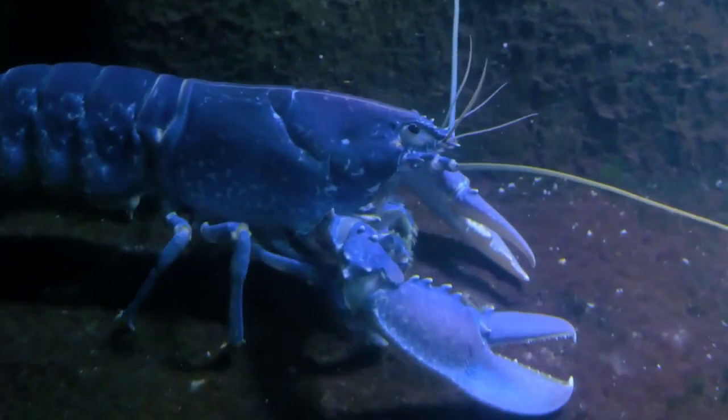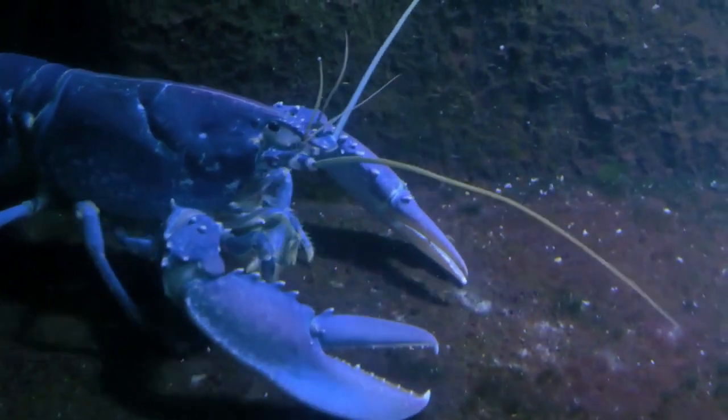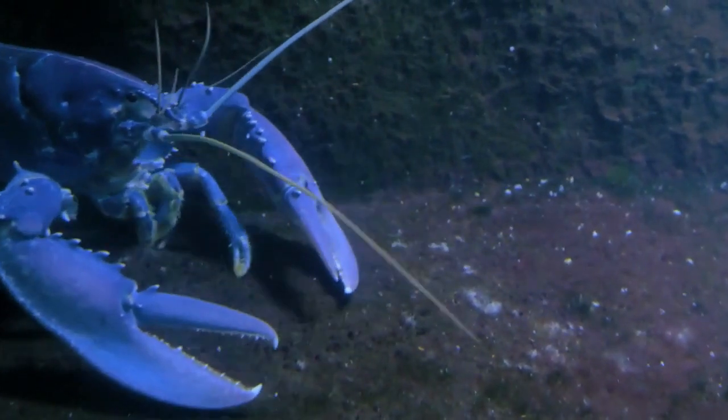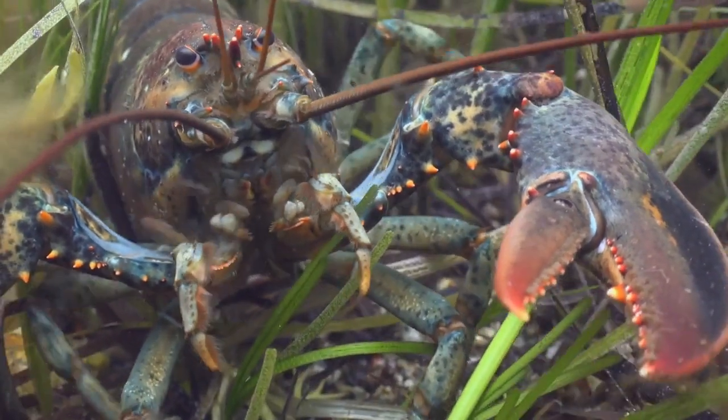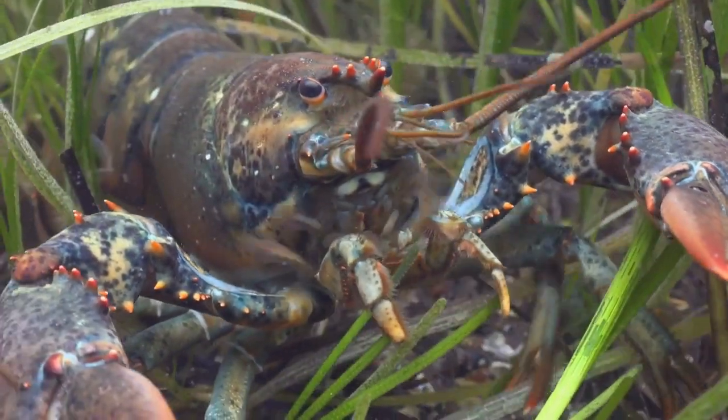They can be found in various oceans and are characterized by their long bodies, muscular tails, and distinctive claws. Lobsters have a hard exoskeleton, much like other invertebrates, and they undergo molting to grow.